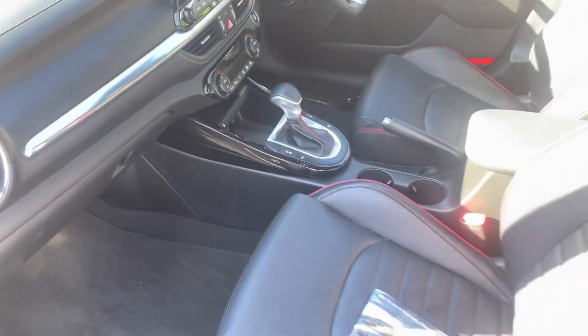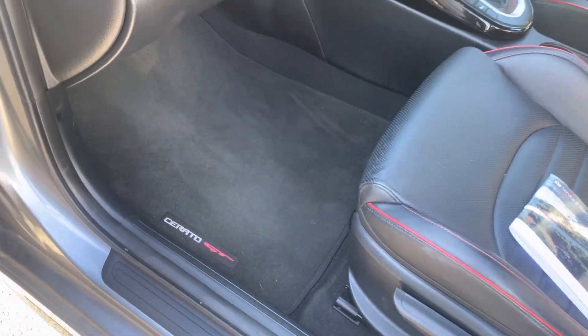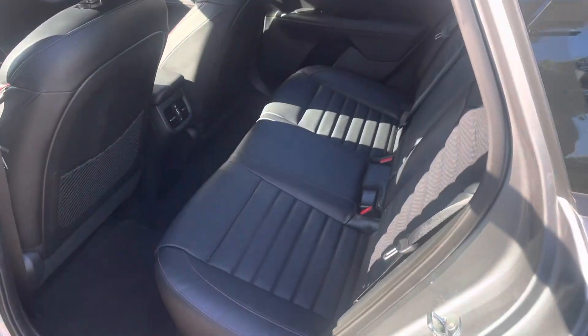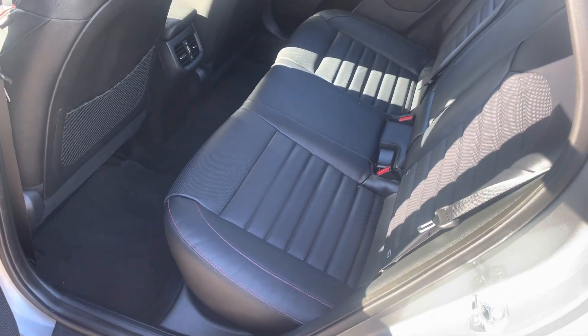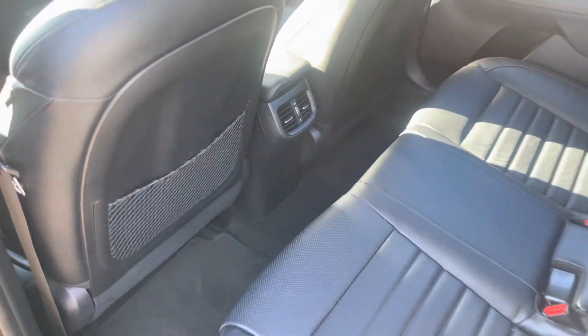As you can see, the interior has been well looked after, comes with your Cerato GT mats as well. Back seats don't even look like they've been sat on. Venting in the back as well.